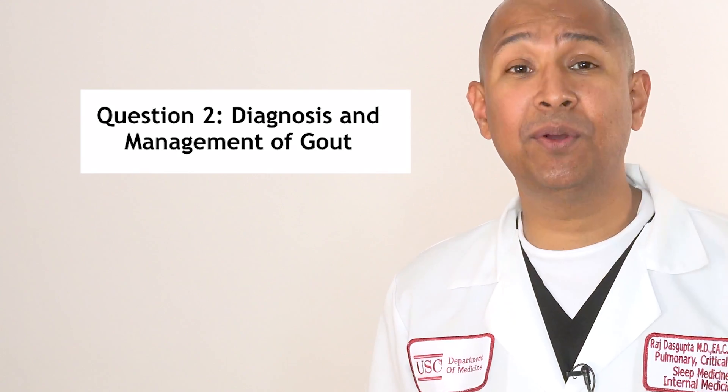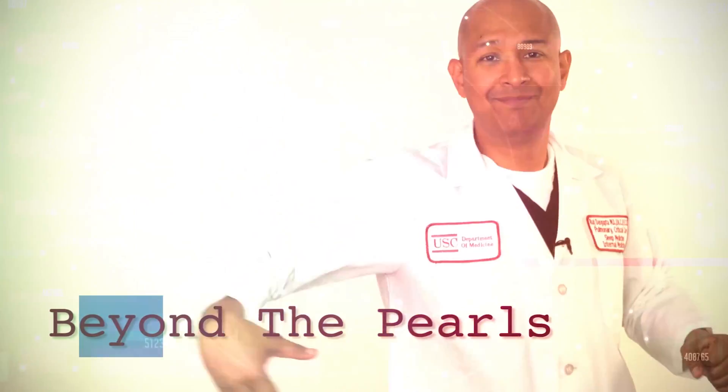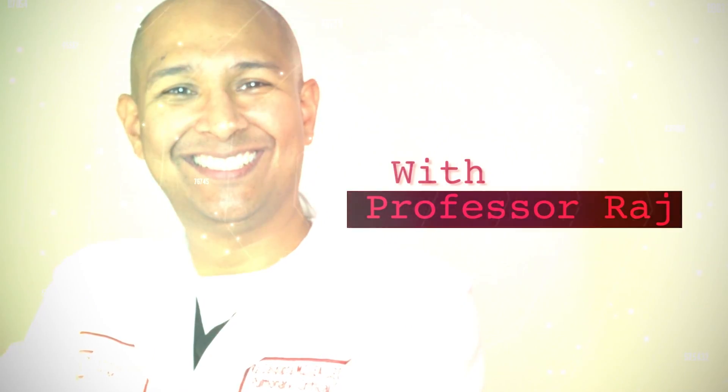Hi, I'm Dr. Raj and today's theme is going to be the diagnosis and management of gout. Are you ready to go beyond the pearls? Let's have that vignette.